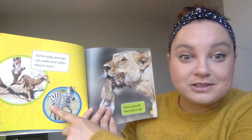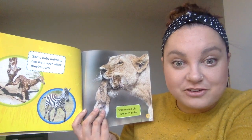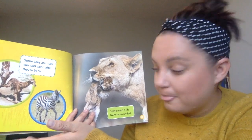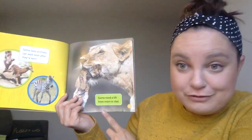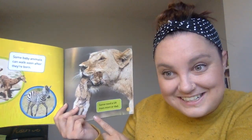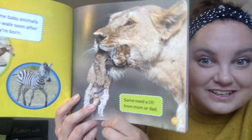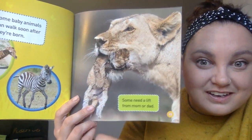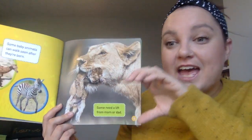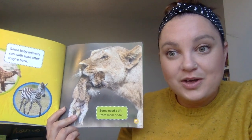Some baby animals can walk soon after they're born. This giraffe and the zebra, once they're born, can walk right away. Some need a lift from mom and dad. Baby humans need to be carried by their moms and dads. And look — this baby lion cub can't walk when it's born, so the mom is very careful and she picks the baby up with her mouth.